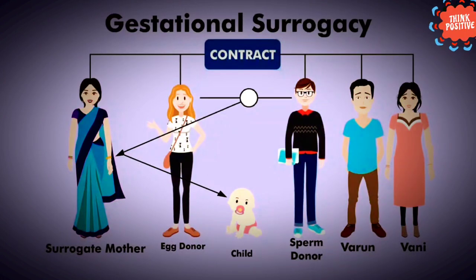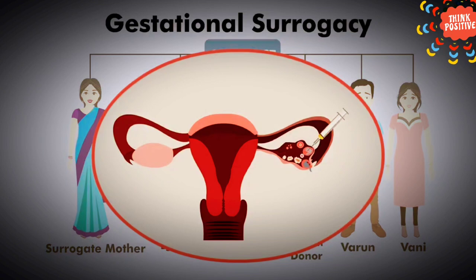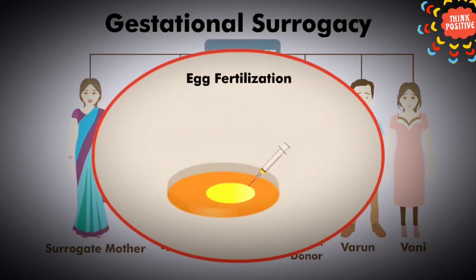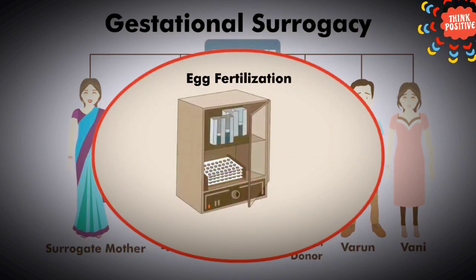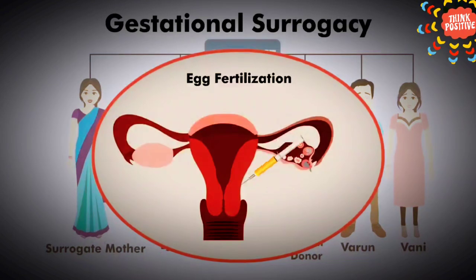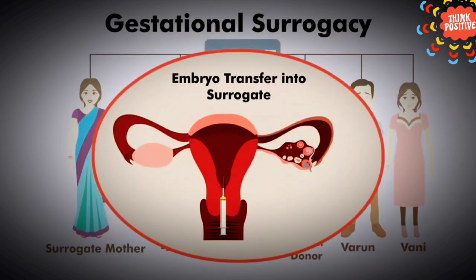Gestational: In this process, the woman carries and delivers the baby for the parents and is not genetically related to the child. The egg and the sperm are taken from the intended parents. Donor sperms and eggs may also be used if needed. The eggs are artificially fertilized by sperm through IVF and then implanted in the uterus of the surrogate.